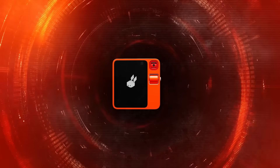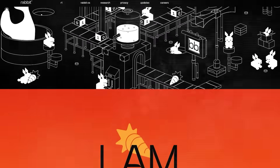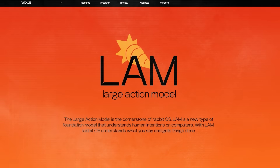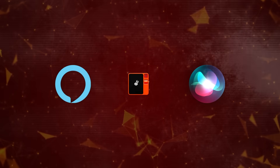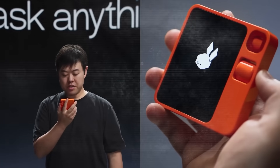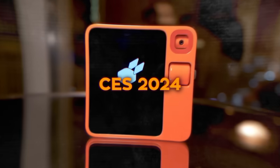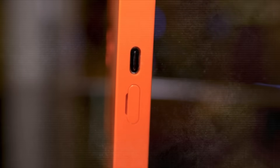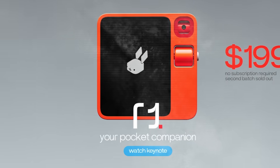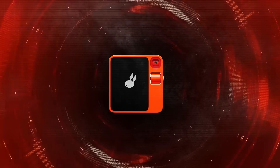The Rabbit R1 is a small, unique AI device different from smartphones or tablets. It runs on Rabbit OS and uses a technology called Large Action Model, or LAM, to perform tasks without apps or APIs. Unlike typical smart assistants like Siri or Alexa, the Rabbit R1 understands complex requests in natural language and learns from your behavior. Introduced by Rabbit, an AI company in Los Angeles, at CES 2024, it gained significant attention for its innovation. Priced at $199, it's set to ship around March or April.